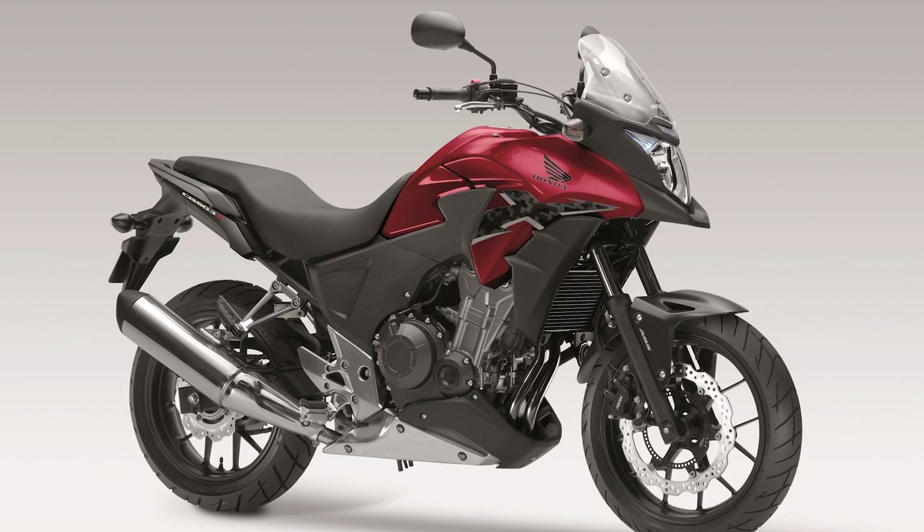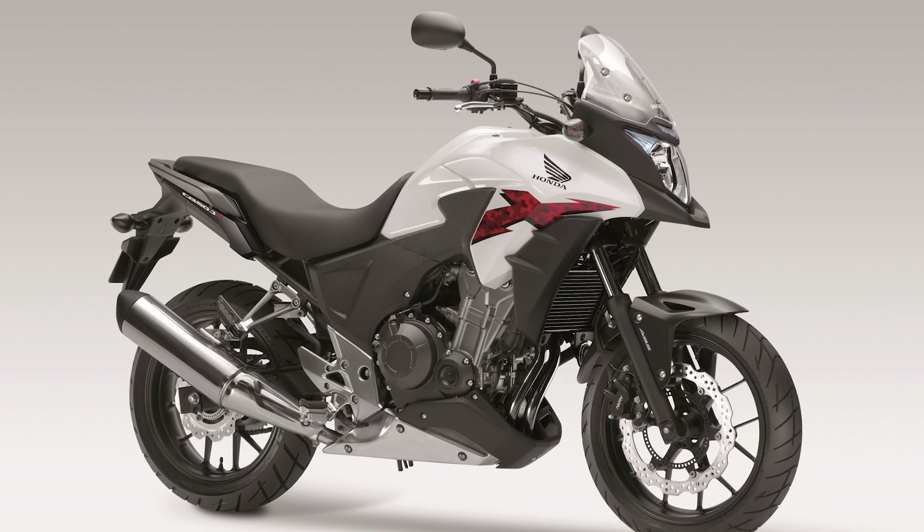Color options: the X will be available in three color options for the US and two for the rest of us. That's Grand Prix Red — US model only — boring black, and boring white.